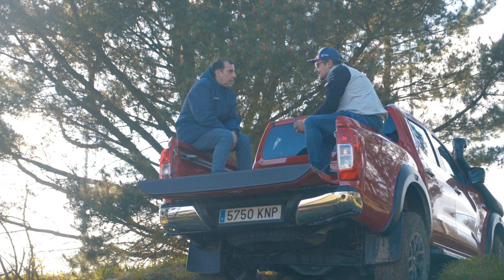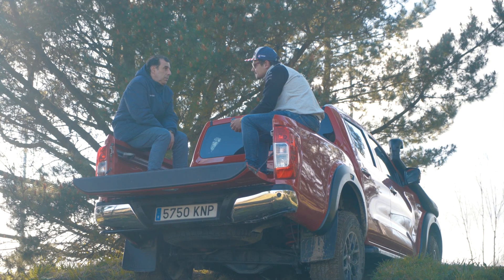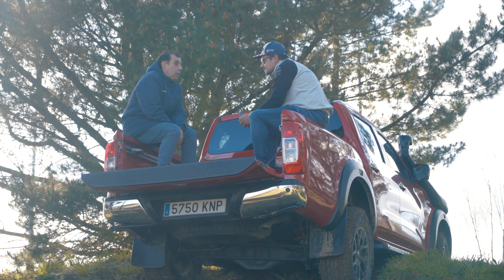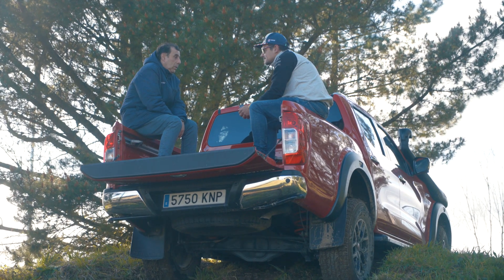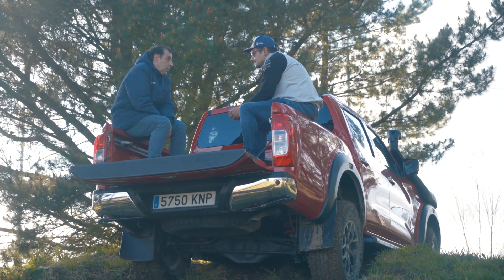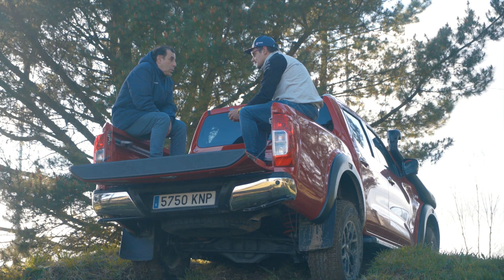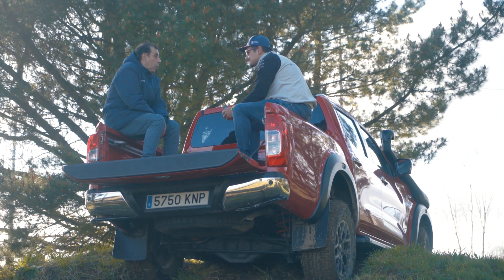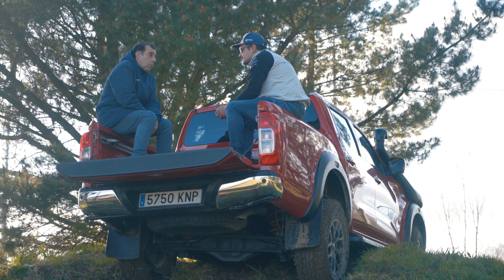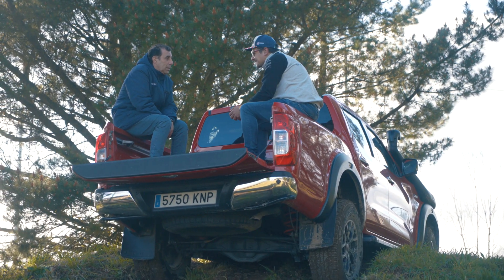El tipo de neumático también cuenta. Si llevo unos pilotos de los que venden con el crossover, mal negocio para meternos por aquí. La carcasa es mucho más blanda y cualquier obstáculo puede cortar el neumático y dejarte tirado en el monte. Hay neumáticos más radicales adaptados al terreno que luego en asfalto no van bien. Lo ideal es tener dos juegos de ruedas. Los neumáticos mixtos valen para todo pero no son concretos para nada — es un compromiso.